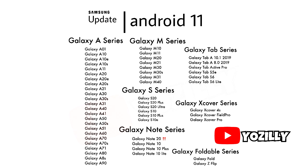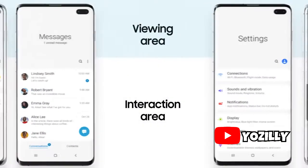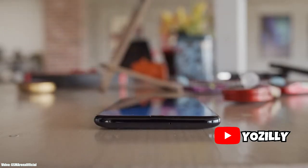This list also includes some smartphones that already have Android 10 installed, so they will get their first Android update — which is Android 11 — this year. So if your smartphone is in this list, you will get the official Android 11 update with One UI 3.0 on top.